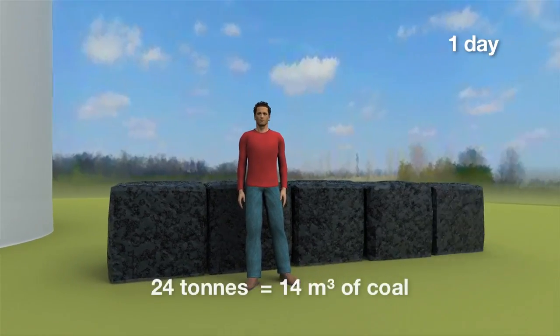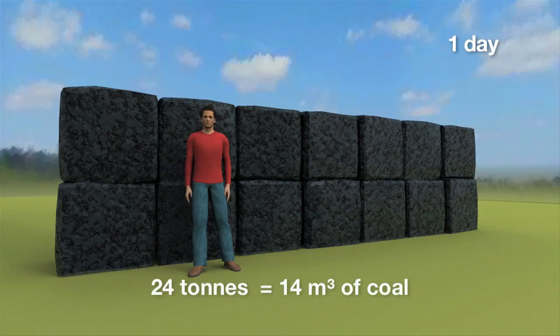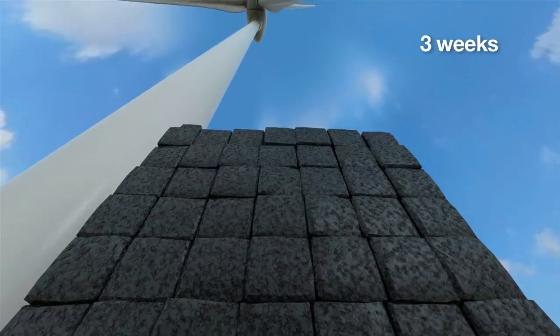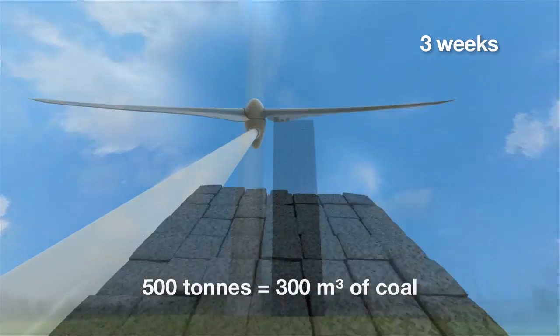In one day, the plant burns 24 tons of coal. In three weeks, it burns 500 tons of coal.